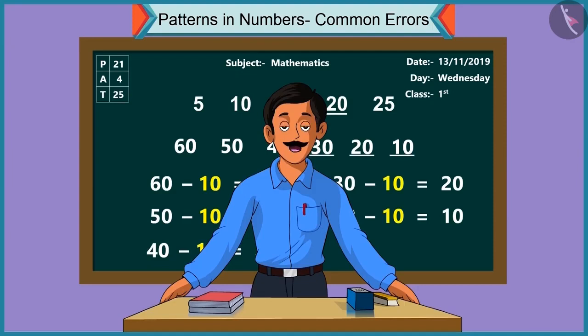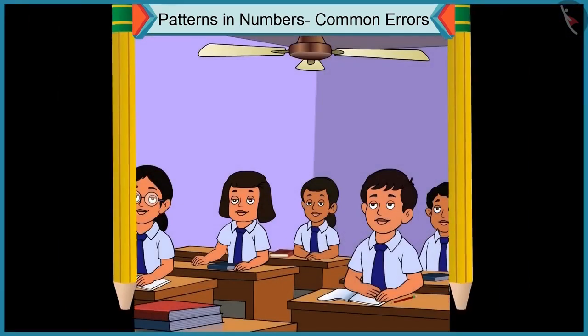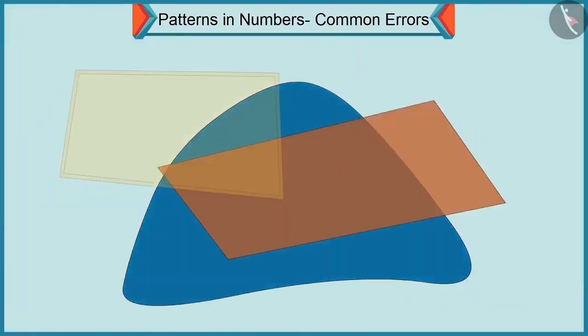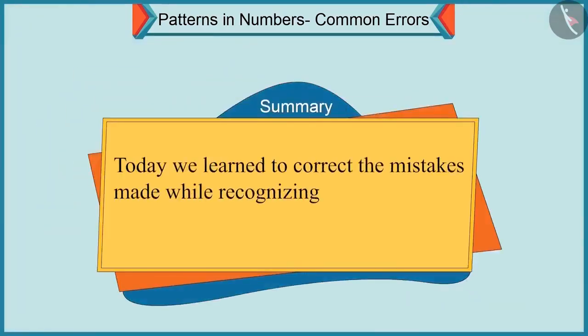Children, you can see several number patterns like these. In this video, we learned to correct the mistakes made while recognizing number patterns.